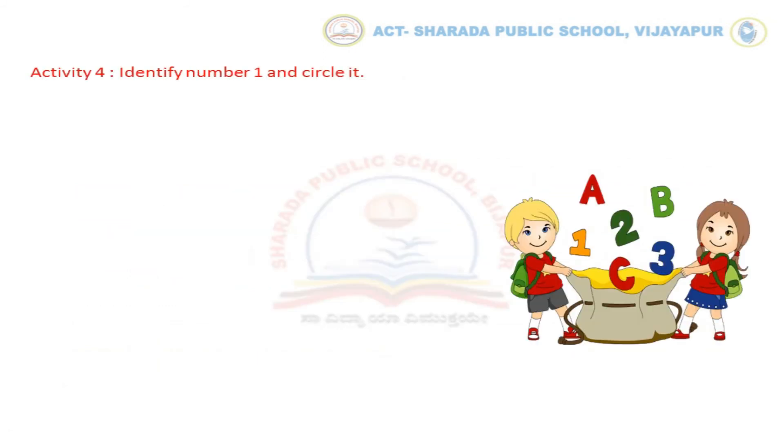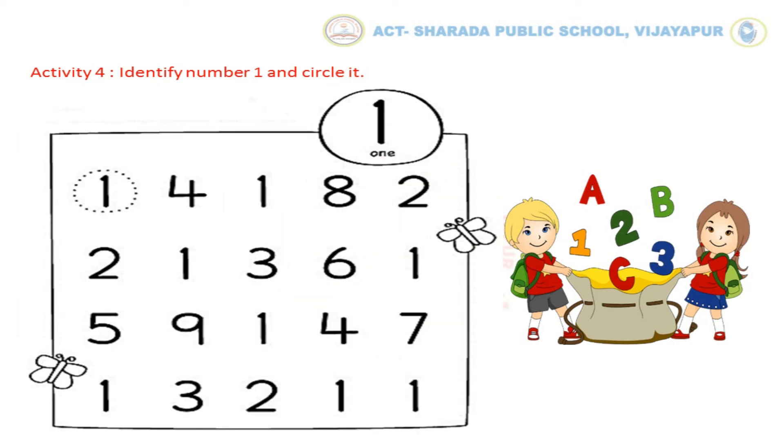Now let us do Activity No. 4: identify No. 1 and circle it. Here we can see the numbers box. Find No. 1 in the given box. Yes kids, it's here. Now circle No. 1. In the same way, you have to complete the activity.